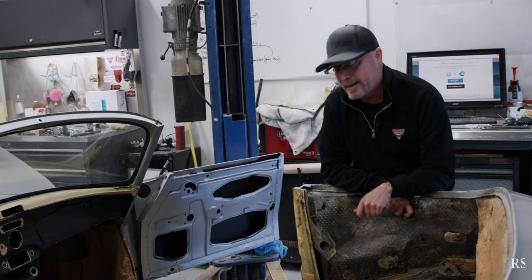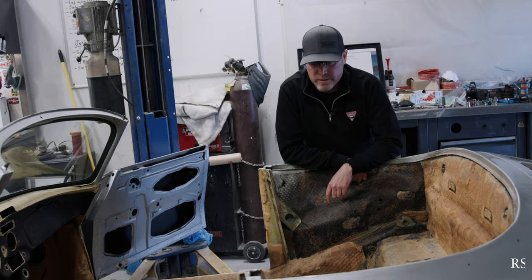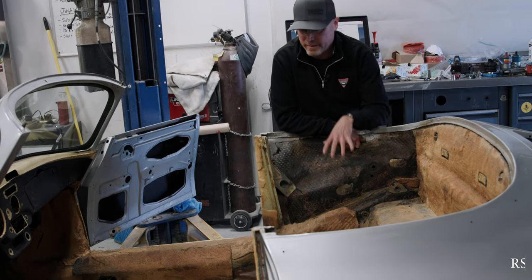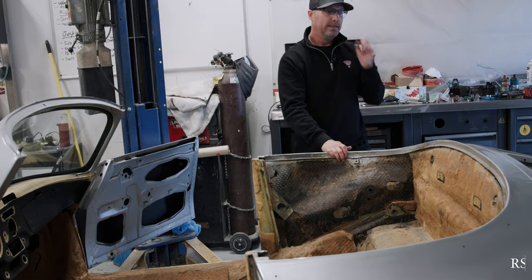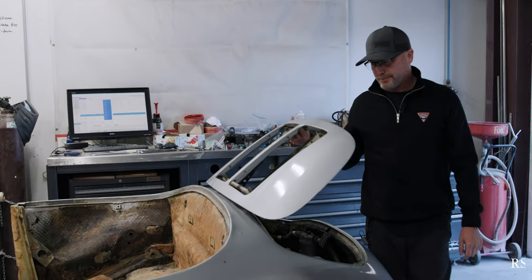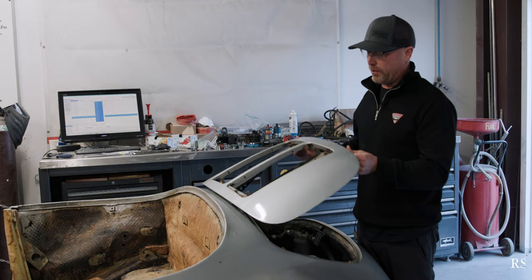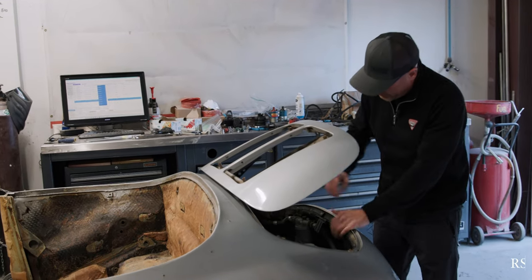It drives me nuts when I see restoration shops put new sound insulation into cars, new materials, because we like to preserve history, not change history. You see the coconut fibers, all the jute in here — these are original details to keep these cars quiet. Carrera 2s went overboard on sound insulation. The whole engine compartment is full of sound insulation, really crude material.